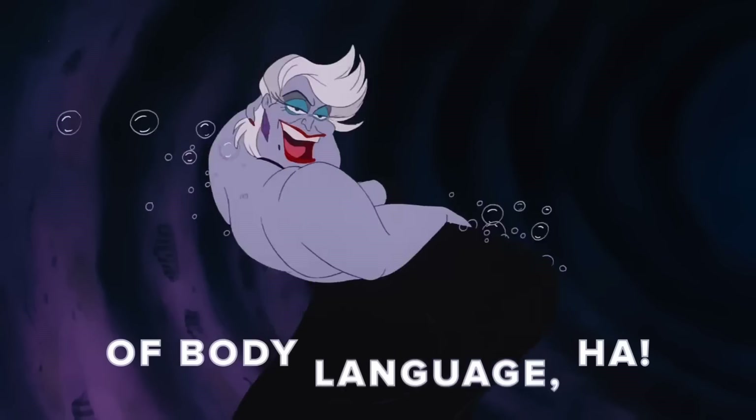Emotion was an interesting prompt. It's fair to guess that most people, when we think about emotion, automatically jump to facial expressions. So I decided to challenge myself to see how much emotion I could evoke without showing faces. Because then it becomes about body language, lighting, composition, story, and color palette.